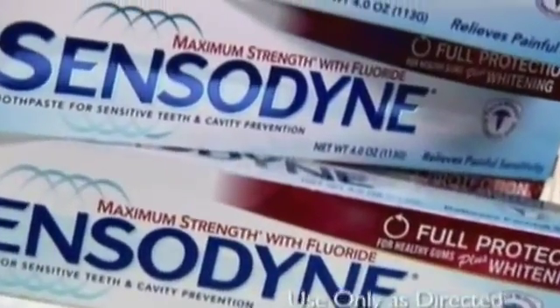If you do use Sensodyne daily, twice a day, you do have continual protection from sensitivity. I've been using it in my practice for over 10 years. I know it works. It's a very easy fix.